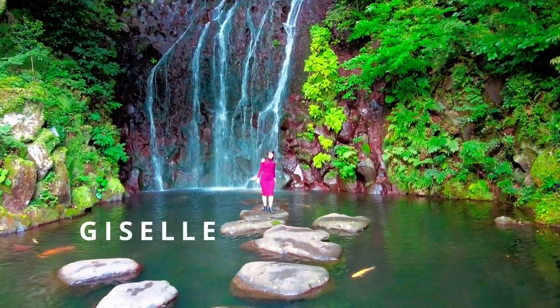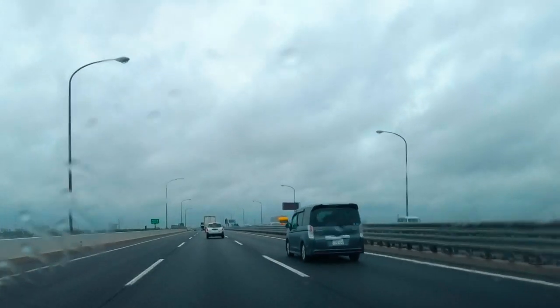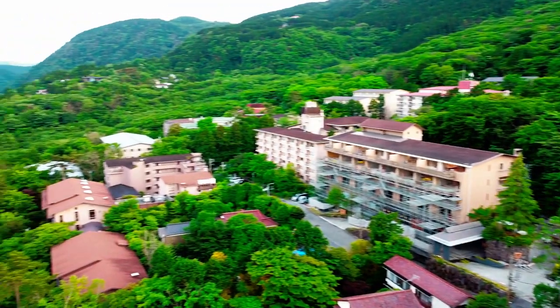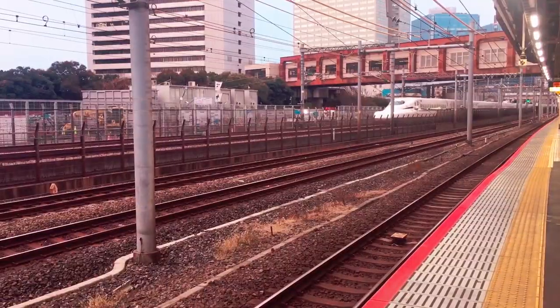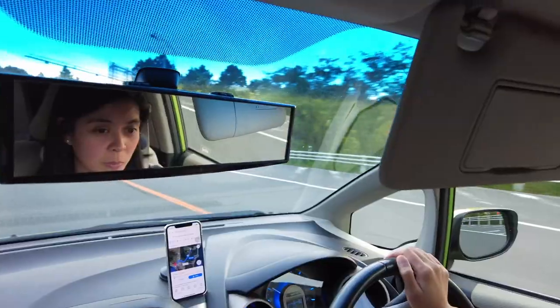Hello guys, this is Giselle and today is another rainy day here in Japan. But that doesn't stop me from my trip today. To celebrate my sixth year here in Japan, I decided to have a three-day vacation in one of the nearest hottest spring towns from Tokyo — Hakone. It's just about 2 hours train ride from Tokyo but for me, it's 3 hours of expressway driving.